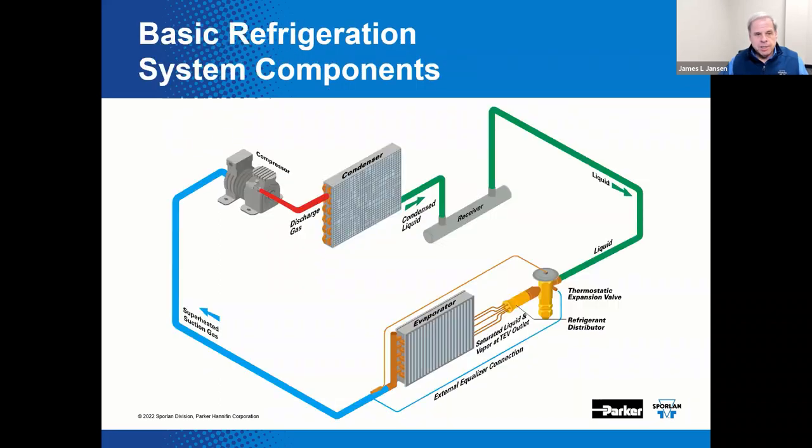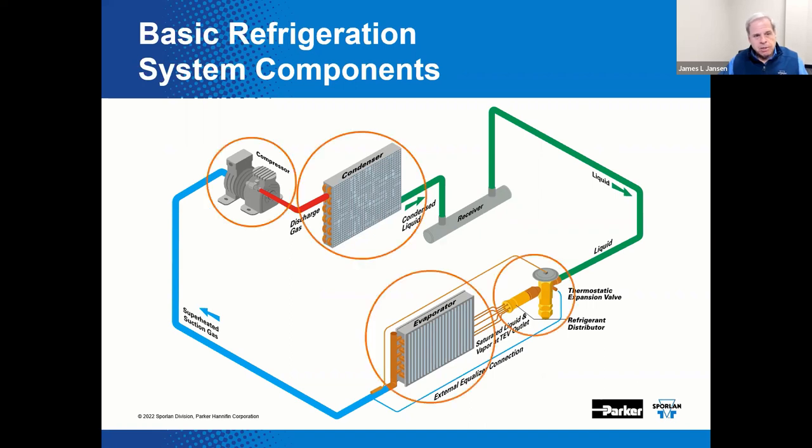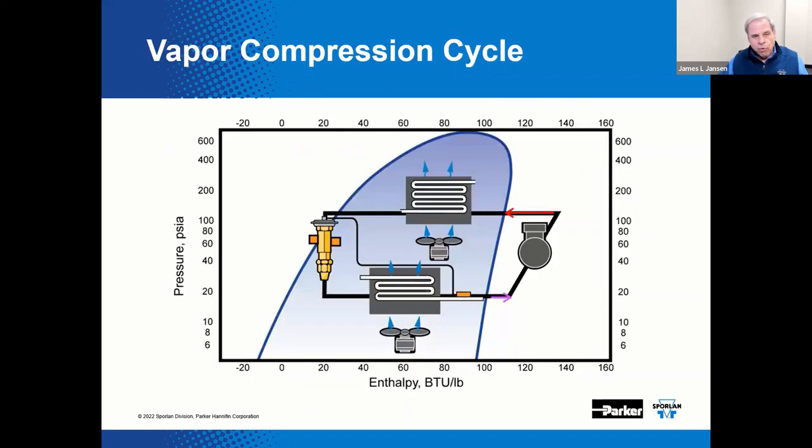Here is the basic vapor compression refrigeration cycle. It has four primary components: the compressor, the condenser, some kind of metering device, and the evaporator. The four sides of the trapezoid depicted here represent the four basic components in a vapor compression cycle, shown superimposed upon a pressure enthalpy diagram.